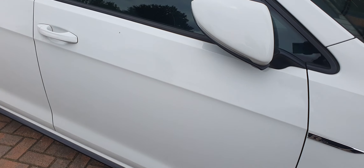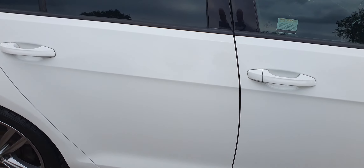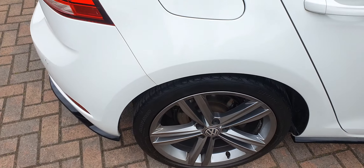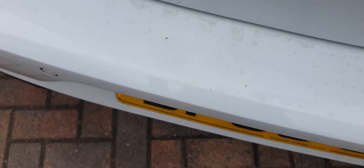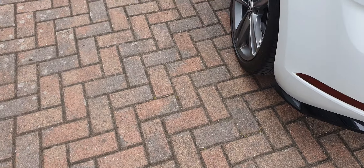The offside front alloy is clean. Mirror caps are all clean. I can't see any dents or marks anywhere on the coachwork. Moving to the offside rear alloy — rear parking sensors are present and there's no marking on the top. Then the near-side rear alloy is also clean.